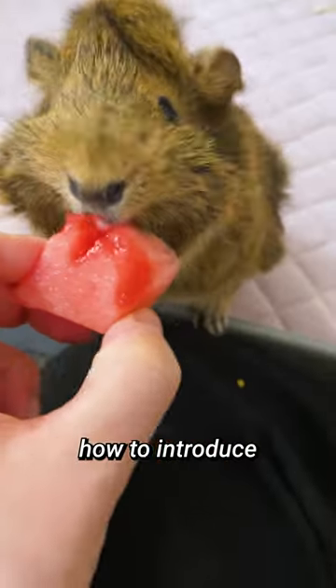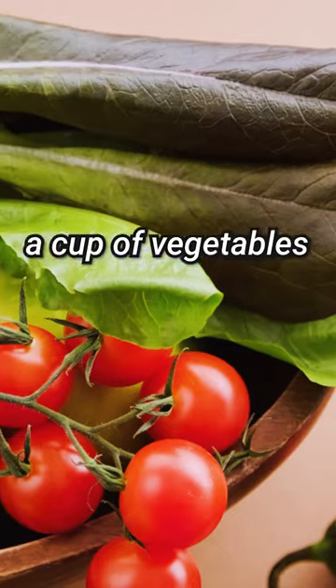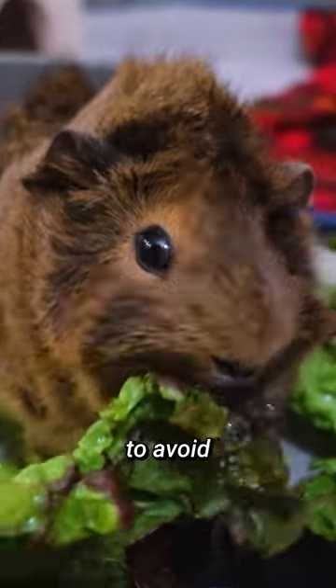Hey there guinea gang! Today we're going to talk about how to introduce fruits and vegetables to your guinea pig. Guinea pigs need about a couple of vegetables per day, and it's important to avoid overfeeding them.